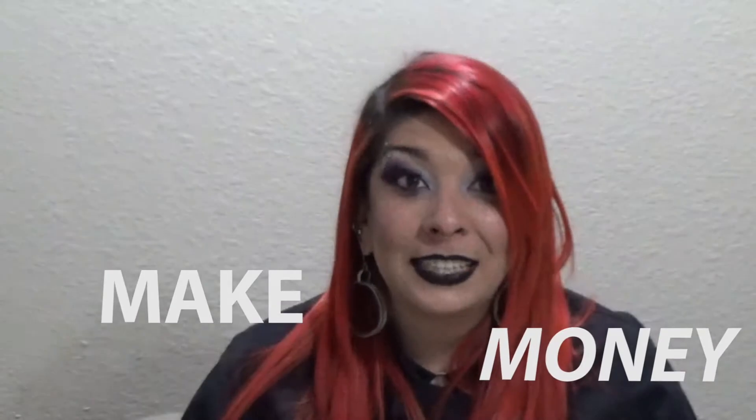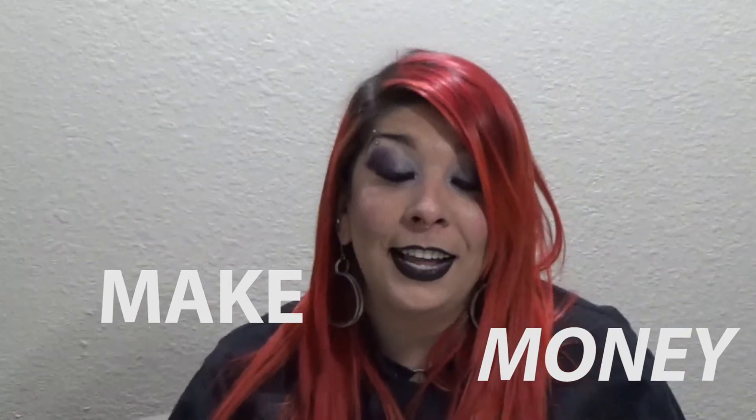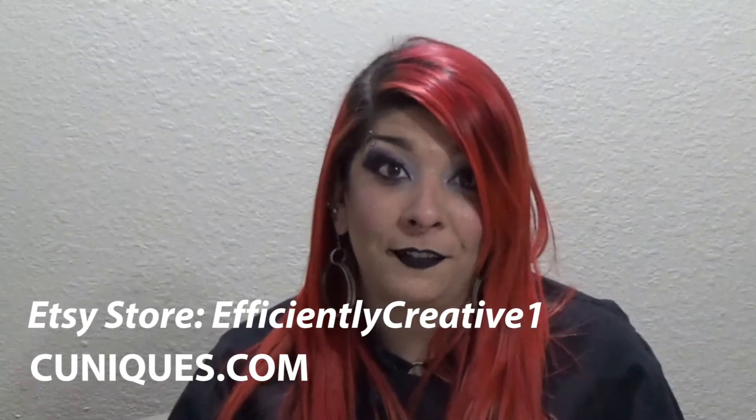Hello and welcome back to Creative Uniques, where I teach you skills to make money. Please don't forget to check out the store on Etsy in the link below, as well as cuniques.com, where you can find more information about this nonprofit or any of the items that you see here.